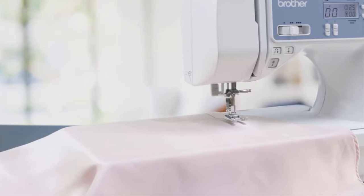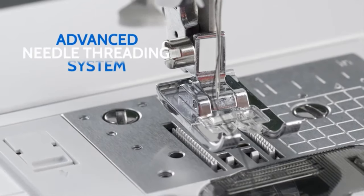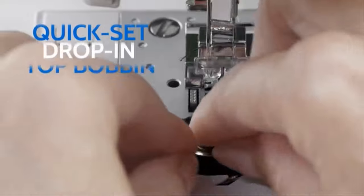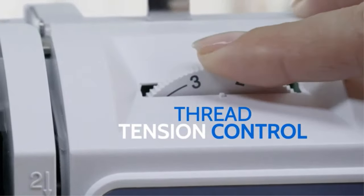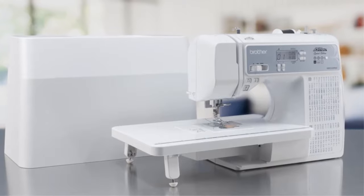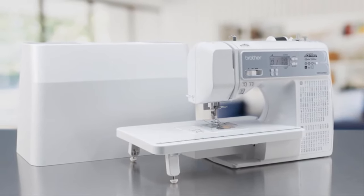The Brother XR 9550 PRW comes with an automatic needle threader, easy threading system, free arm for sleeves and pants, and a drop feed feature for free-motion sewing and quilting. The removable extension table is large enough to handle quilting projects and will help you easily finish a quilt quickly. It is shipped with a hard cover to save your sewing machine from dust.